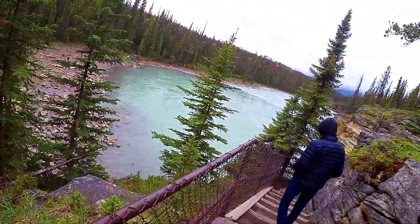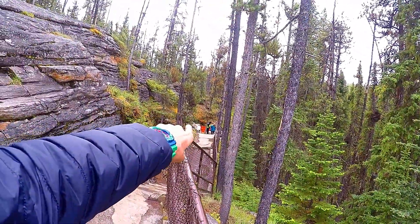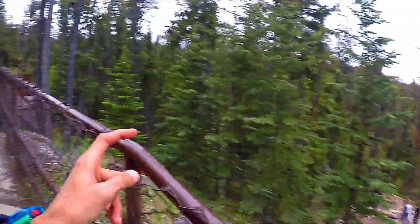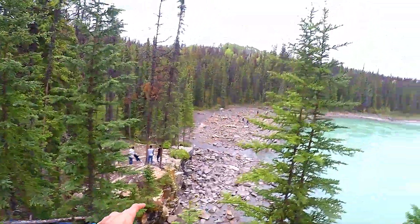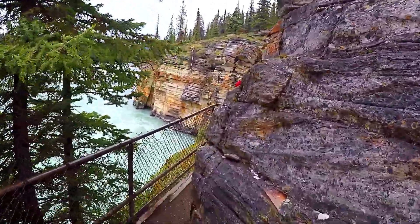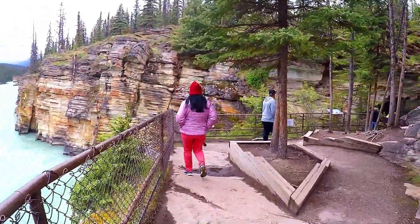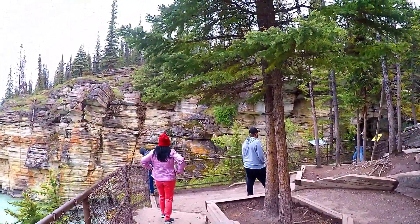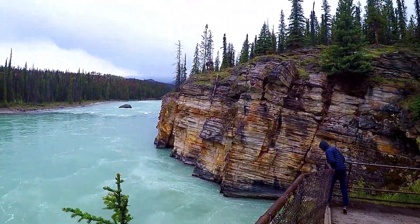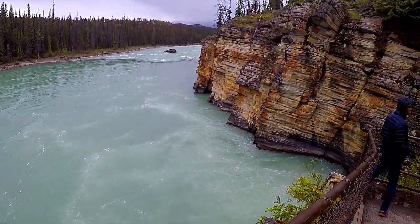This is the river after the waterfall. You can go from there — there's a pathway where other people are. The potholes are over there and the river is over here. There's apparently a canyon going to the right. The river is beautiful and you can see the water crashing.